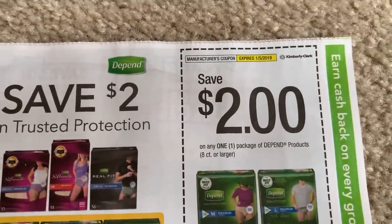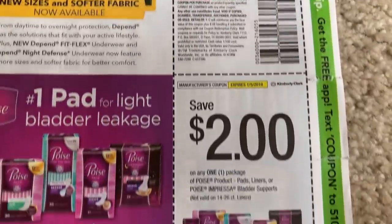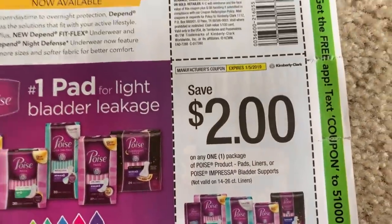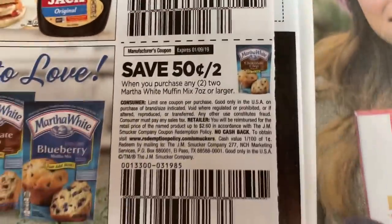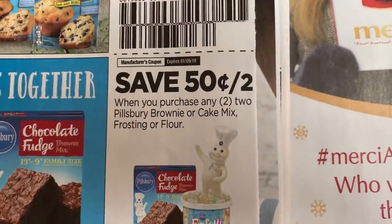A lot of people like not having inserts. Some get upset — I kind of personally like the little break, especially around the holidays. There's just way too much to do. And we have $2 off one Poise. Check back tomorrow morning — I will have my Sunday print now video. I know we're going to get some good printable coupons, so you're going to want to check out that video and see exactly what we got.